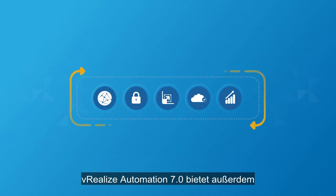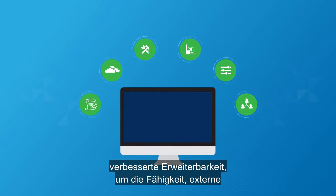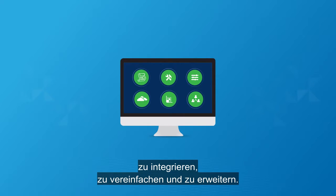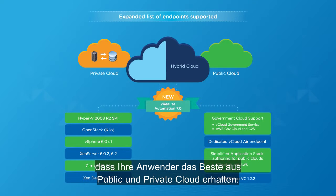vRealize Automation 7.0 also features enhanced extensibility to simplify and expand the ability to invoke external tools and integrate with existing systems. And finally, expanded hybrid cloud support means your users get the best of both public and private cloud.